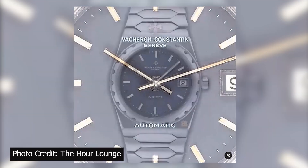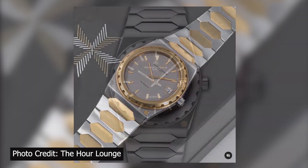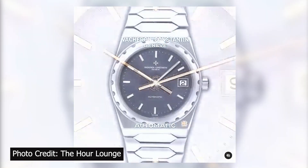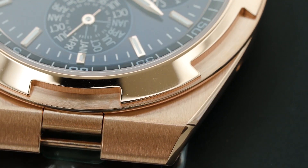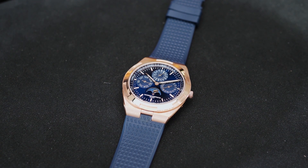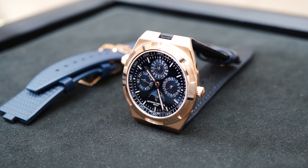The reference 222 features a monoblock steel tunnel-shaped case with Maltese Cross details, a porthole-style screw-held bezel providing water resistance up to 120 meters, and an integrated tapered bracelet. Today, the third-generation Overseas, which relaunched in 2016, takes inspiration from the precursor 222 and adapts its form and function for the modern day. The version 4300V perpetual calendar represents one of the brand's highest calendar complications in a super ultra-thin package.